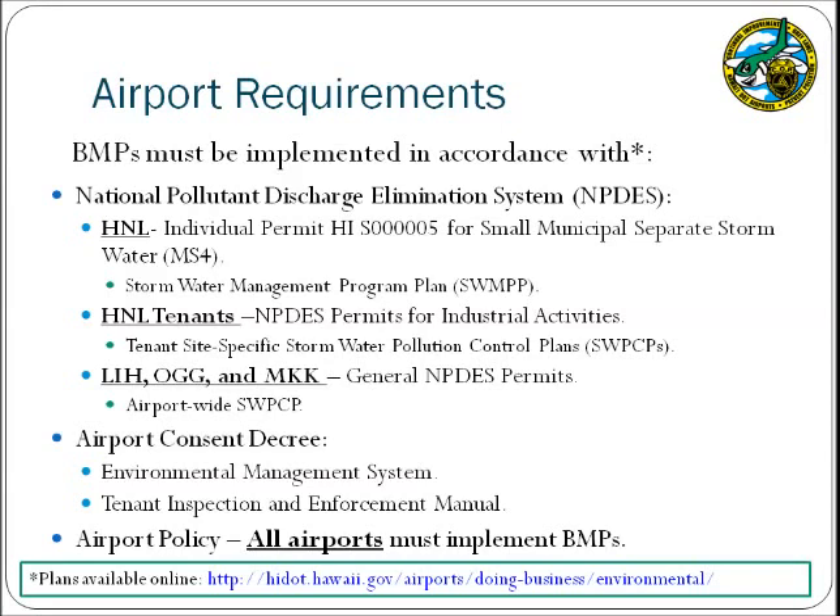At Lihue, Kahului, and Molokai, there is a general NPDES permit, and the DOTA has provided an airport-wide stormwater pollution control plan with BMPs specific to those particular airports. In addition, all airports are required to implement BMPs per airport policy as well as the consent decree that was drafted between the Environmental Protection Agency and the DOT. Specific BMPs may also be found in the Tenant Inspection and Enforcement Manual available online.